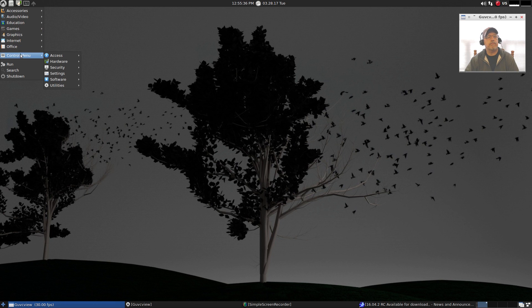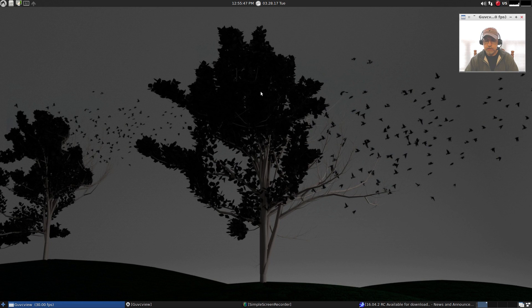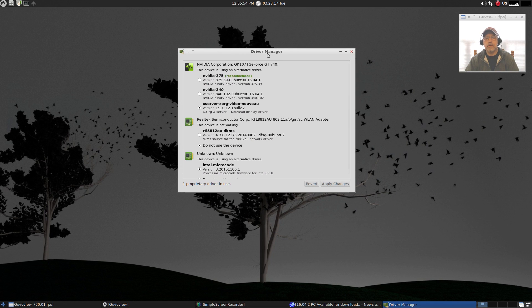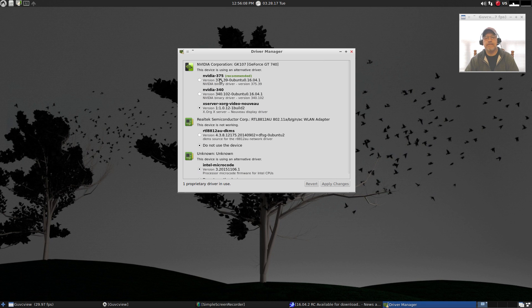Let's go to the menu - Control, then Driver Manager. You'll recognize this from other Ubuntu distributions; it's really the same driver manager and it should work the same. It's telling me I'm using the Intel microcode for my processor, but my NVIDIA is not configured and my Realtek driver for Wi-Fi is not in use. This is normally what I see when I first do an Ubuntu install.